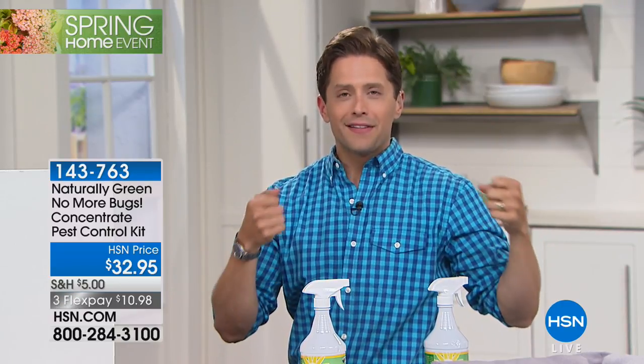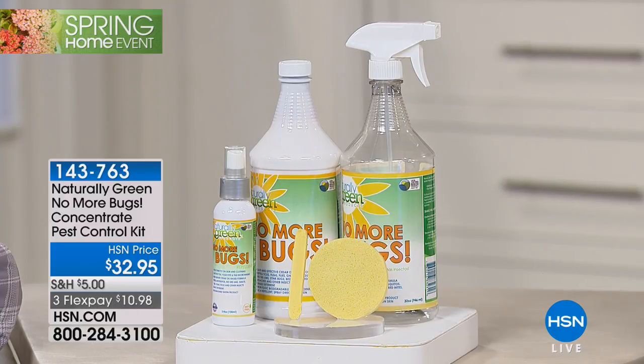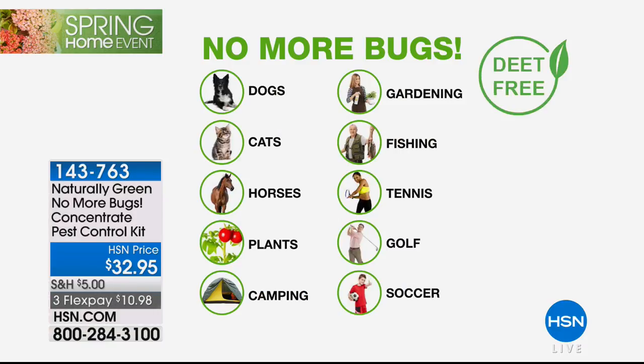Think about a milk carton, a milk jug. You are getting two milk jugs filled with an all-natural, really effective, multi-bug repellent that's natural and safe for you, for your kids, for your pets, for your furniture, for your clothes, for your plants.